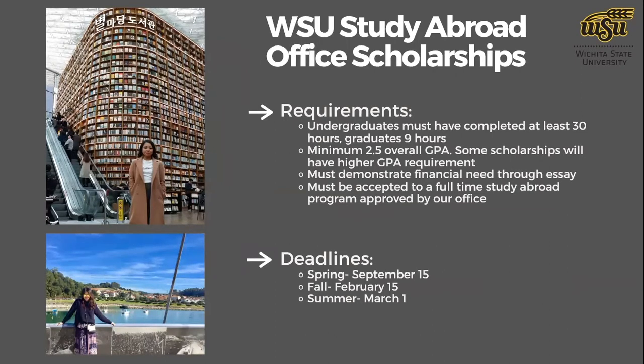A 2.5 overall GPA is the minimum, though some scholarship funds have a higher GPA requirement. Financial need must be addressed in your essay, as it can affect which scholarships you're eligible for. You also need to be accepted to a full-time study abroad program approved by our office. When submitting your scholarship application, you should have already applied to the general study abroad application. You may not have received official acceptance yet, but you must be accepted before funds are dispersed.